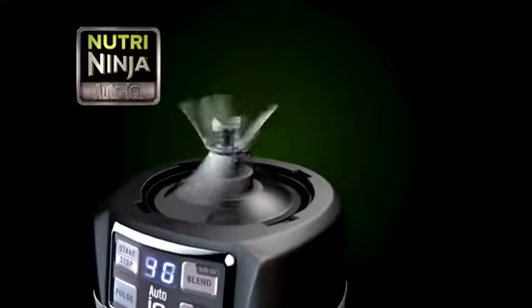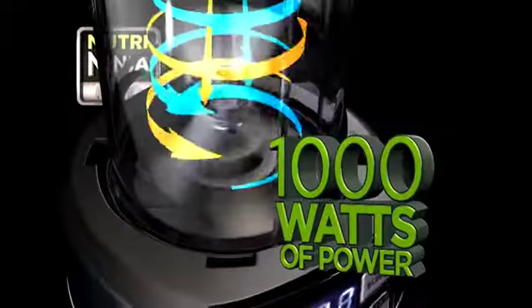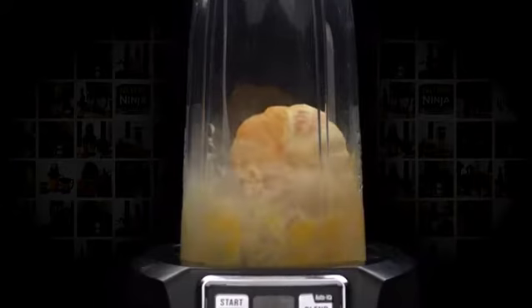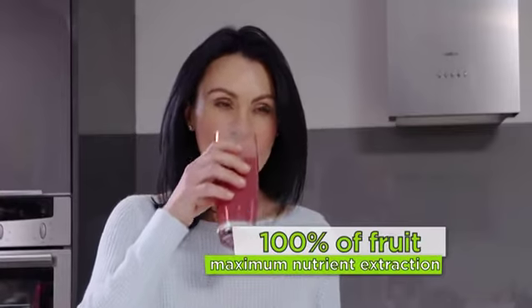NutriNinja's patented pro-extractor blades spin at an incredible 20,000 RPM and 1,000 watts of power, slicing through whole fruits, vegetables, seeds and even ice cubes to ensure you get 100% of what you put in.